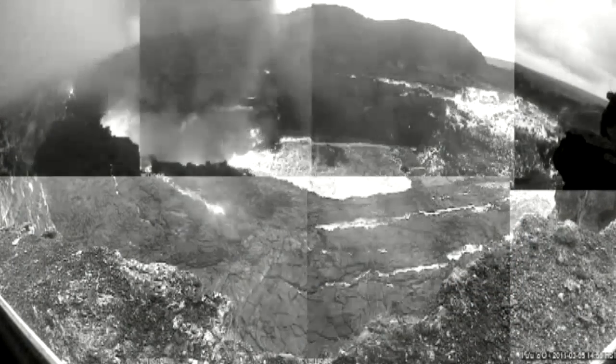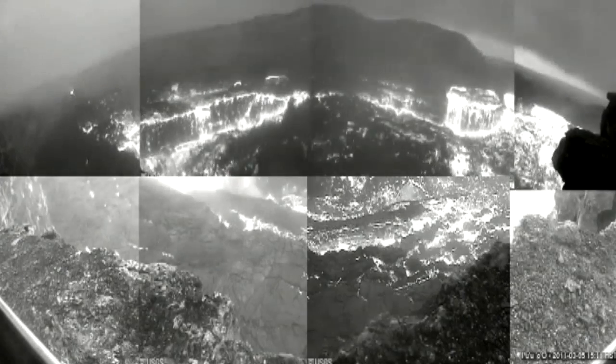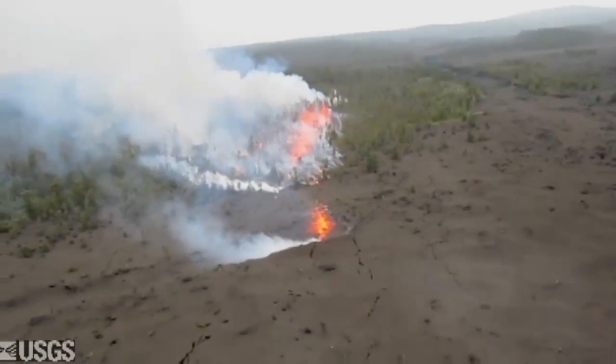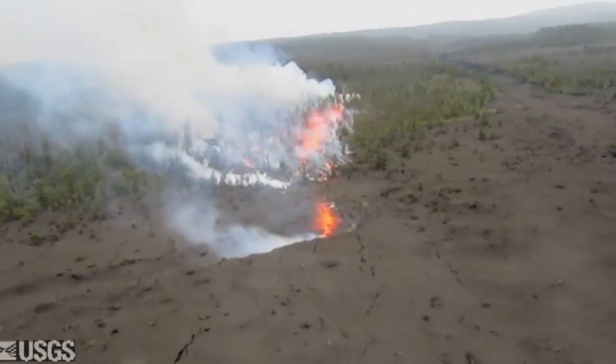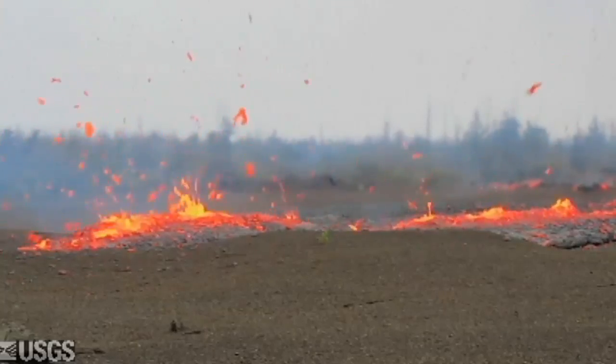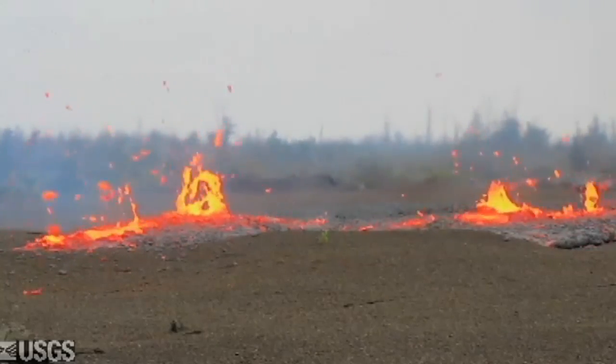The first thing that happened was deflation on the tiltometer on the north flank, and that alerts you to look at the camera — and you see that the floor is kind of dropping out from under it. When the first video of the March 5th Kamoamoa Fissure was released, the world got a glimpse of the power of Kilauea, commonly known for its peaceful eruptions.